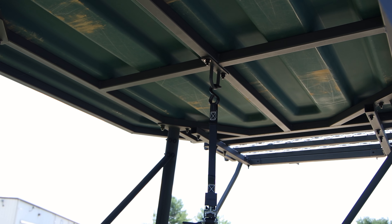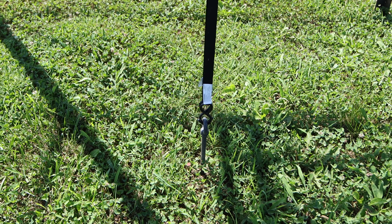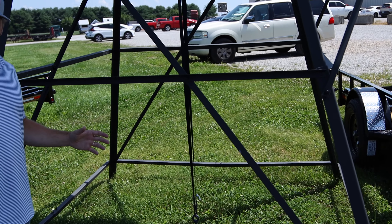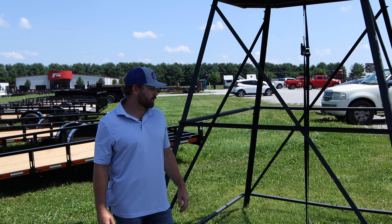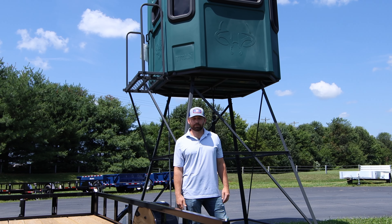Another big feature we decided to go with this year is adding a cable auger system. It comes with this earth stake at the bottom, and we also have four corner stakes. The big thing is, when you're out in the field, you need to make sure these things are locked down. With the amount of windstorms we've had lately, it's good to take all precautions and make sure your blind stays where it is.